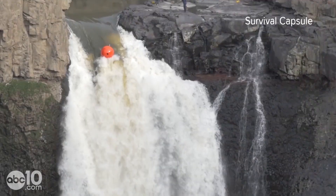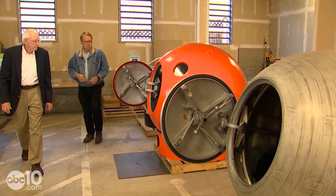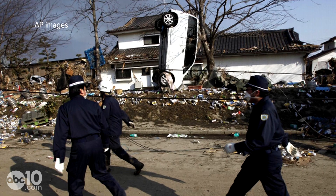It even survived a drop over Palouse Falls. Survival Capsule is working with Eddie Bernard, one of the world's top tsunami scientists. With nearly 16,000 dead and still missing in the 2011 Japanese tsunami, for every injured person there were three dead people.